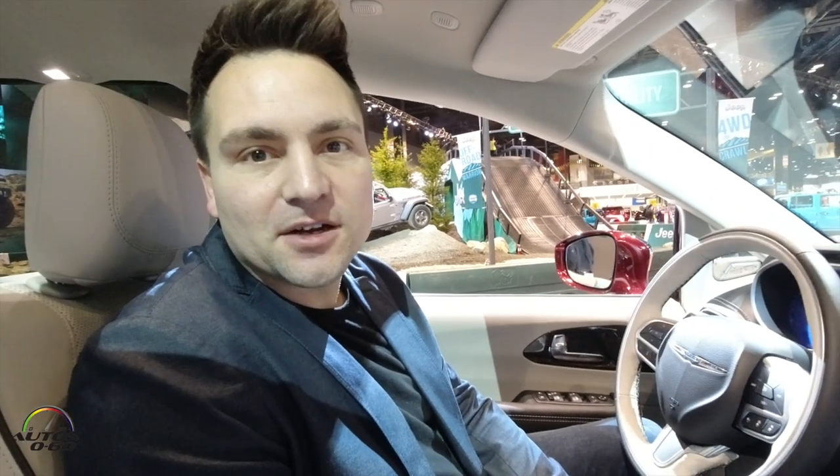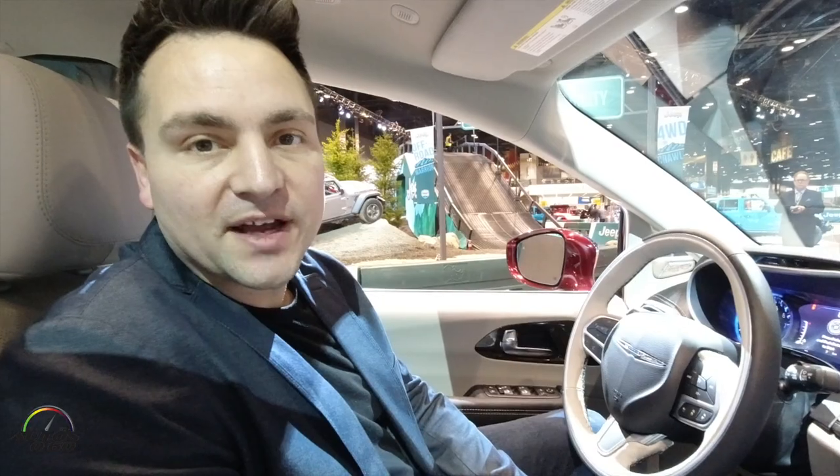Hi, I'm Vince Galante. I'm the chief designer for user experience at FCA. I'm here to introduce you to the all-new Uconnect 5 system.